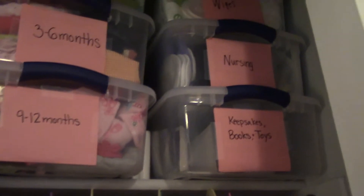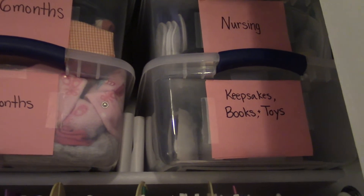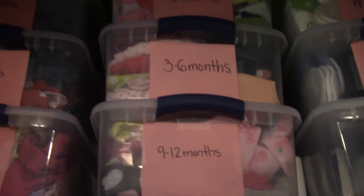The other side of it actually has this thing so you can put something in it and loop it shut — I'm not sure what I'll use that for, maybe as she gets older. On top I have different bins: wipes, nursing, keepsakes, books, and toys.